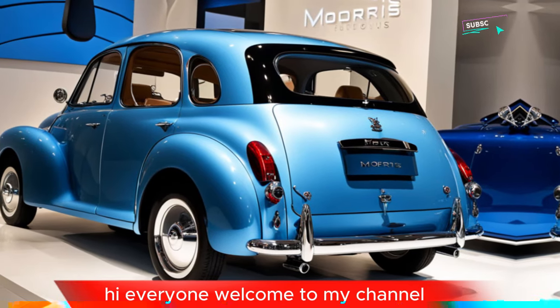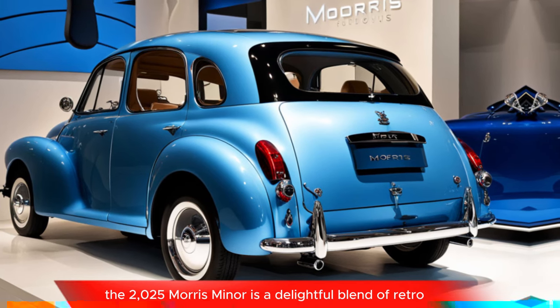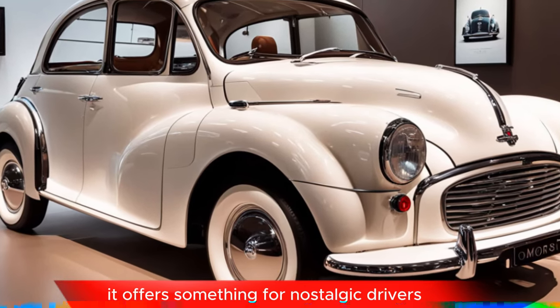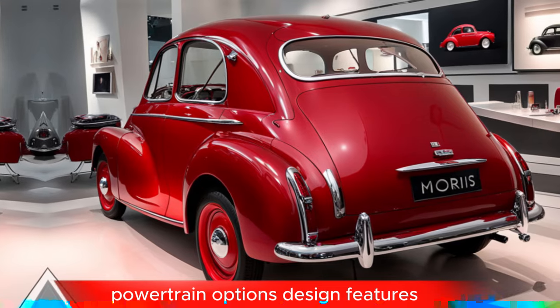Hi everyone, welcome to my channel. The 2025 Morris Minor is a delightful blend of retro charm and modern technology, available in both hybrid and electric versions. It offers something for nostalgic drivers and eco-conscious consumers alike.